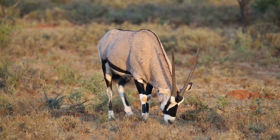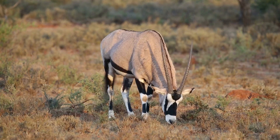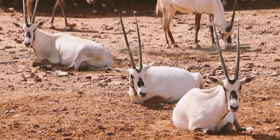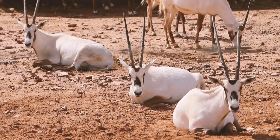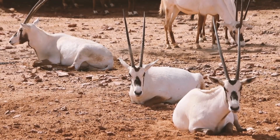With its long, straight horns and bold black and white markings, the Oryx is sometimes called the Desert Unicorn. But don't let its graceful appearance fool you — this animal is built for survival in some of the harshest environments on Earth. Let's discover why Oryxes are some of the most resilient and fascinating antelopes you'll ever meet.